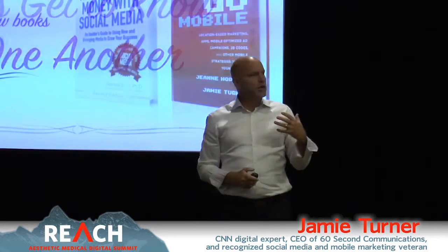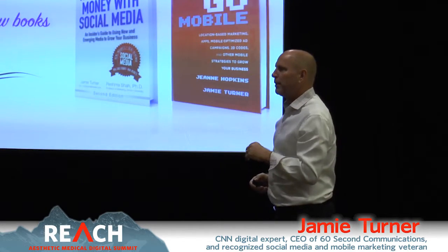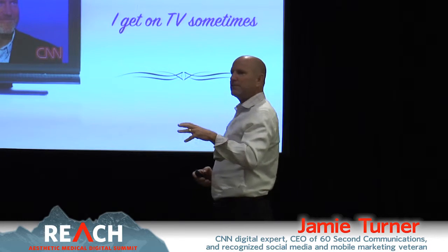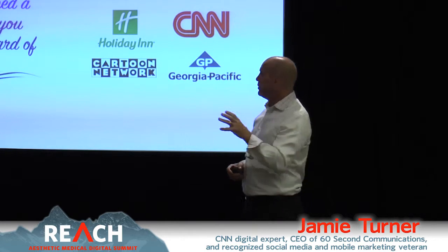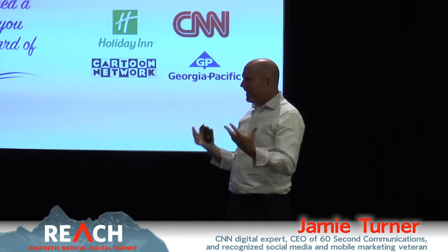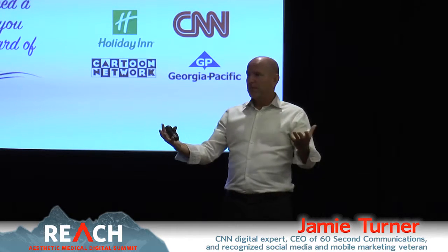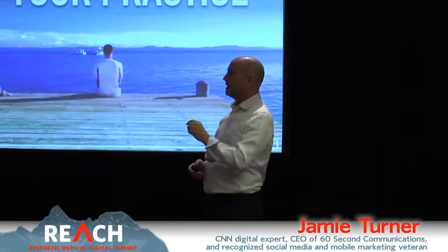My name is Jamie Turner. I've written a couple of books, I get on TV sometimes, and I get to talk to big clients about how to do marketing effectively to generate more revenue for their business — which I think everybody in the room here would be interested in.